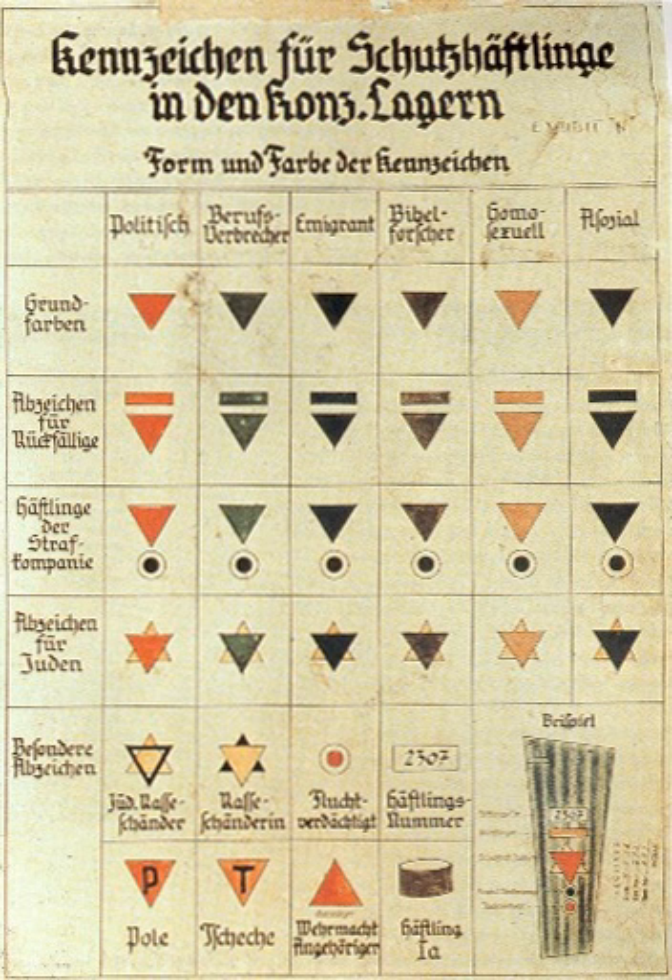An inverted triangle colored pink would symbolize gay male victims. A non-inverted triangle and/or a yellow triangle is generally more evocative of the Jewish victims.